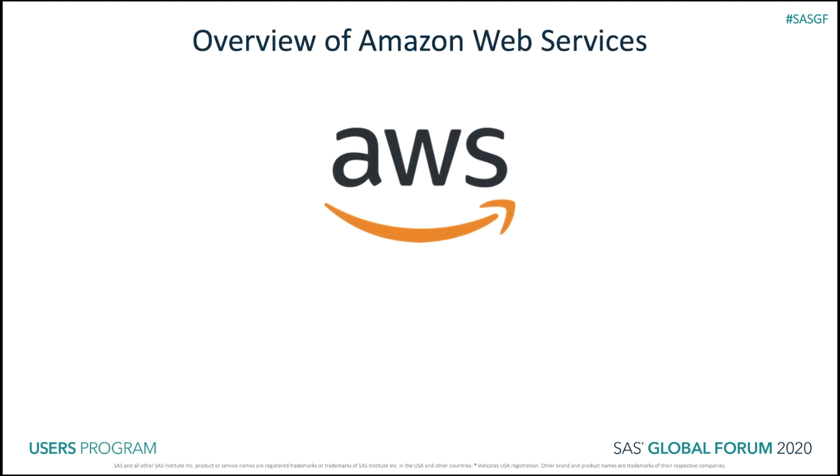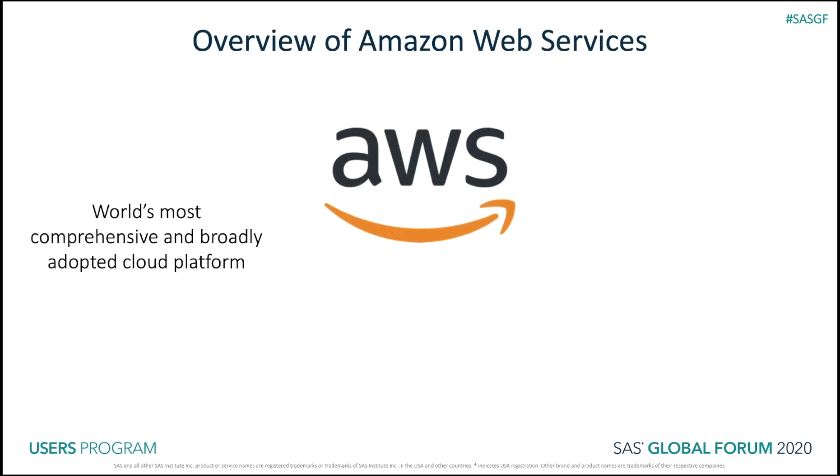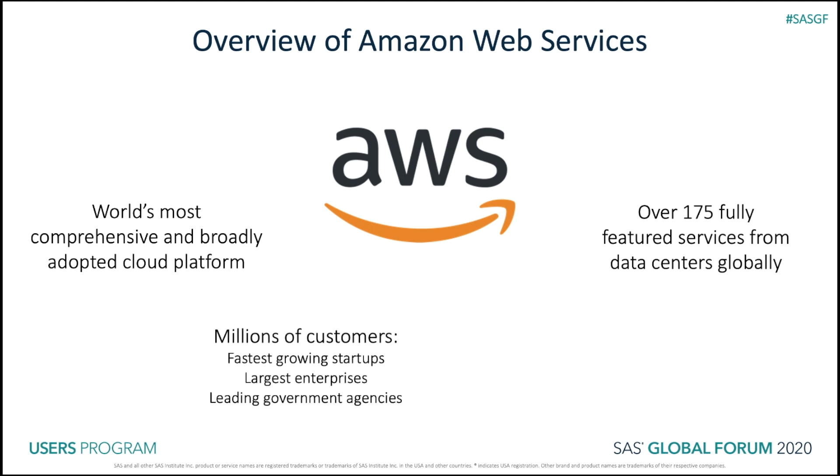Amazon Web Services is the world's most comprehensive and broadly adopted cloud platform, offering over 175 featured services from data centers globally. Millions of customers, including the fastest-growing startups, largest enterprises, and leading government agencies, are using AWS to lower costs, become more agile, and innovate faster. These customers want to spend less time deploying, managing, and troubleshooting infrastructure, and more time focusing on their core business.